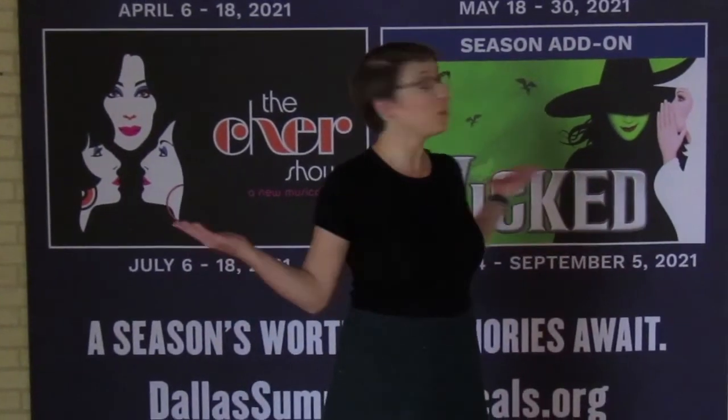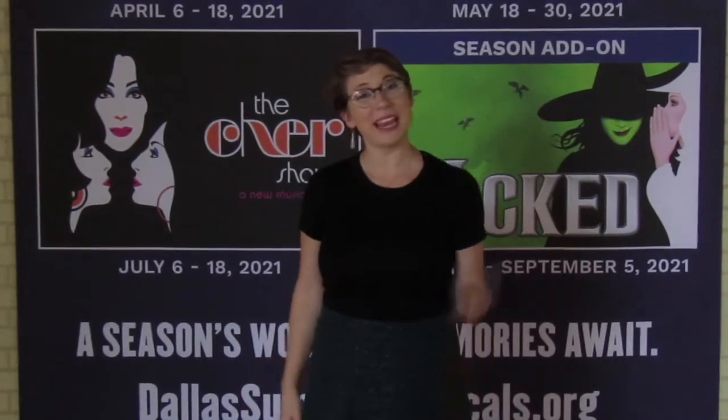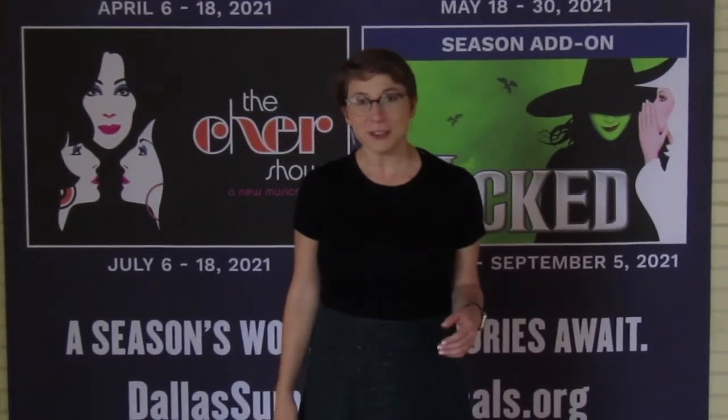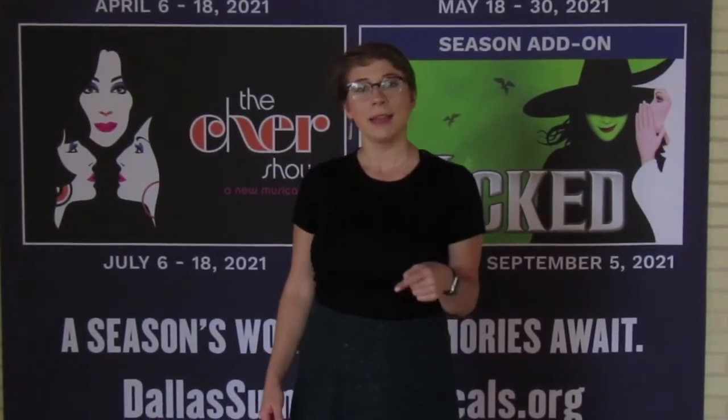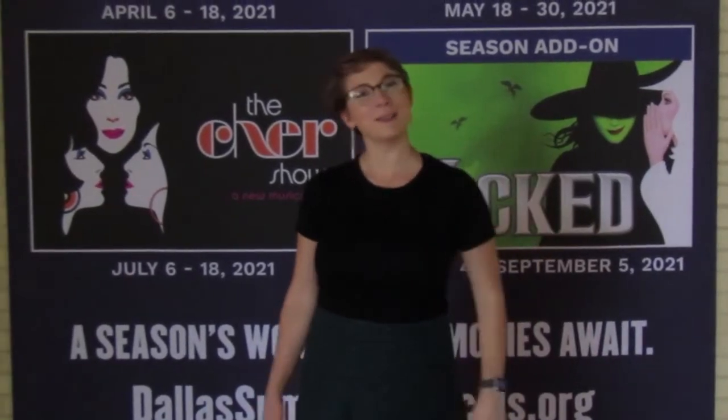Hi! Welcome to the historic Fair Park Music Hall, home of Dallas Summer Musicals, where our business is Broadway. My name is Allison Bray, and I'm a member of the Education and Community Partnerships department here at DSM. Today I'm going to take you on a virtual tour of the musical, so come along and explore with us.